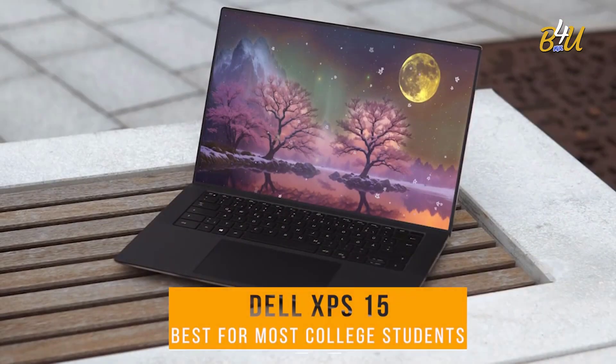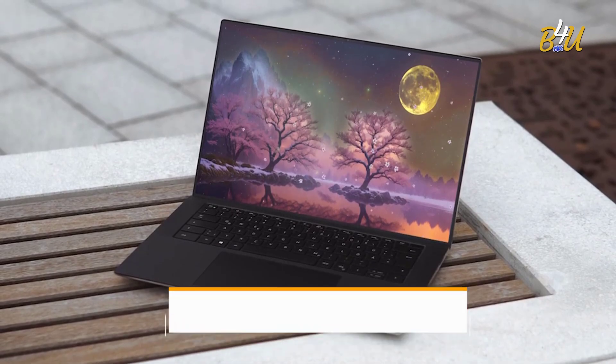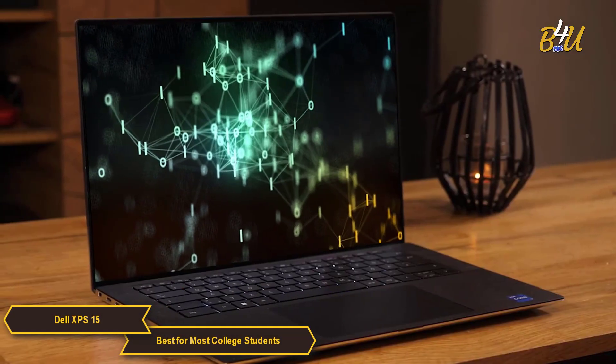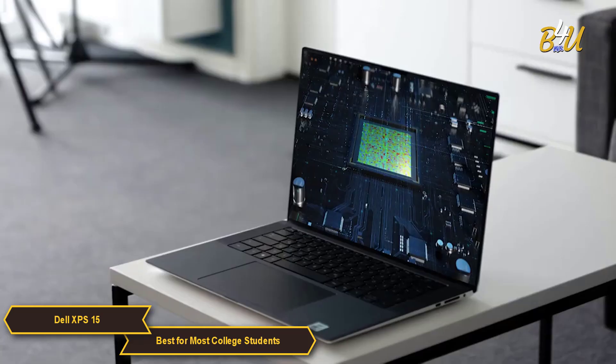The Dell XPS 15 is my choice for the best laptop for most college students. The Dell XPS 15 is a fantastic companion for college students.